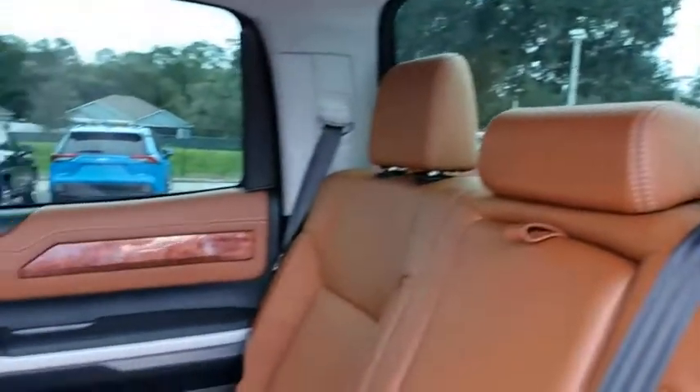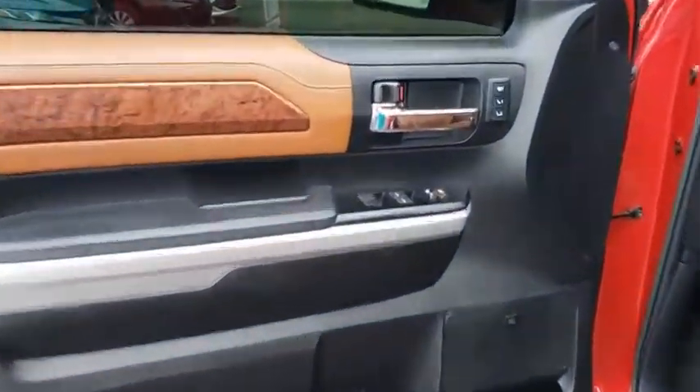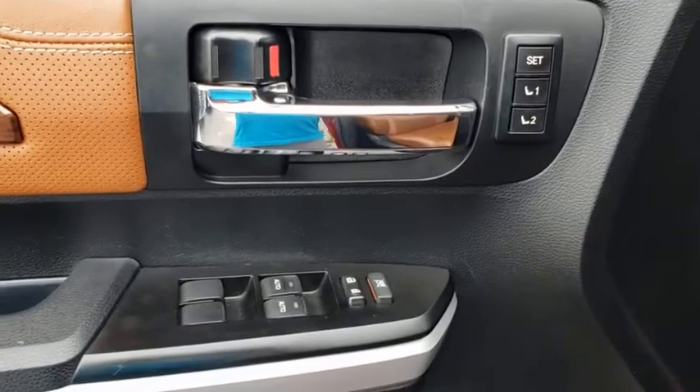Power steering, adjustable steering wheel, auto-dimming rear-view mirror, four-wheel drive, four-wheel disc brakes, floor mats, cruise control, aluminum wheels, universal garage door opener.